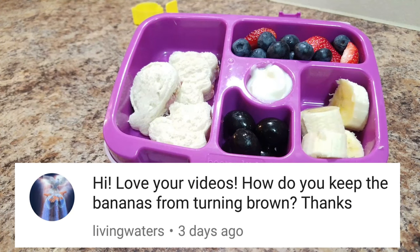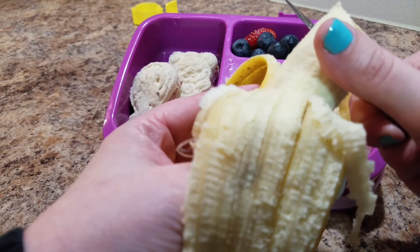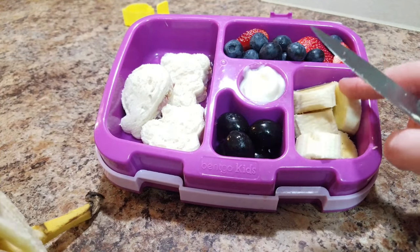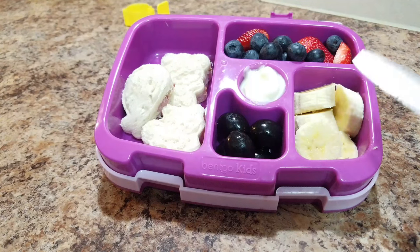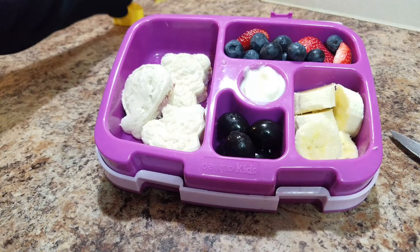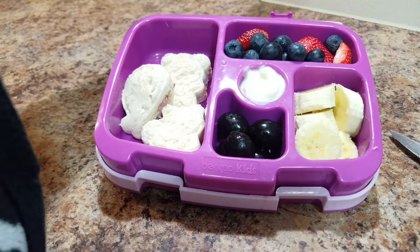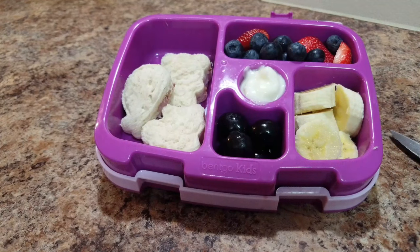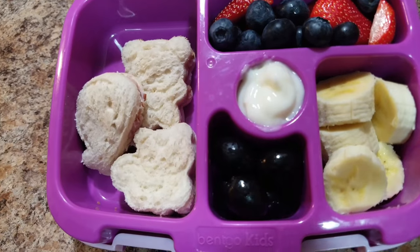Somebody asked how I keep the banana from going brown. I don't, really. When I went to lunch with her one day, I had packed bananas and they looked kind of brownish and slimy, but it didn't seem to bother her - she was eating them just fine. So I didn't say anything. Here is her lunch for Thursday.